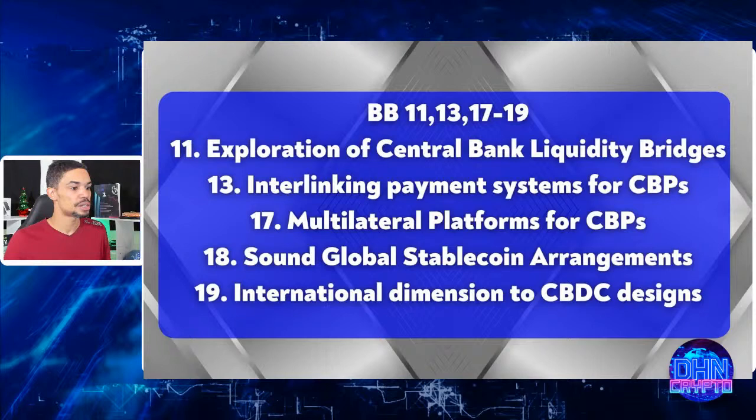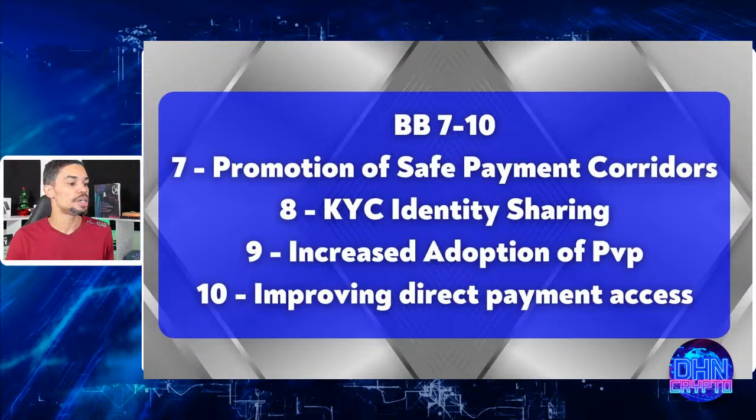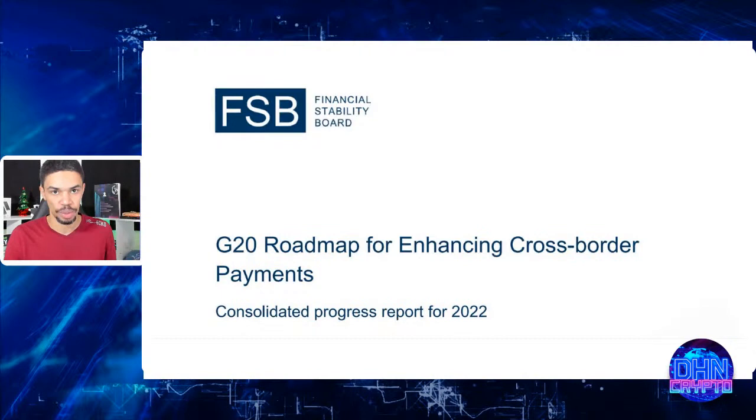To recap: central bank liquidity bridges tie into what the IMF and Swift are doing. JP Morgan's JPM Coin is focused on providing liquidity to central banks. Central banks are looking to build liquidity pools to reduce the cost of remittances — that's why this report leads with enhancing and reducing the cost of cross-border payments. If you're holding payment coins, this is what you need to look for.